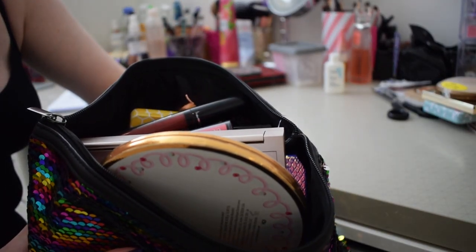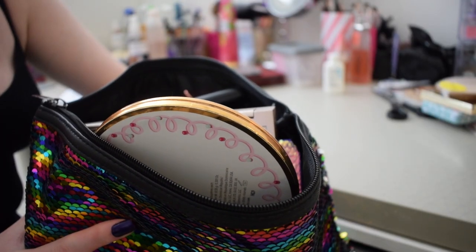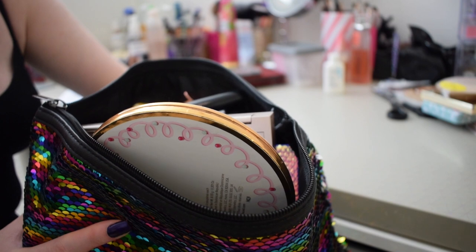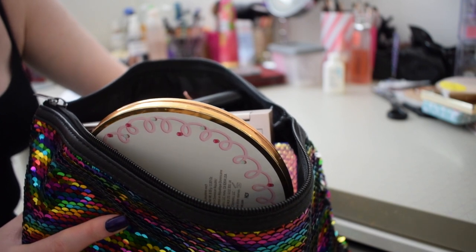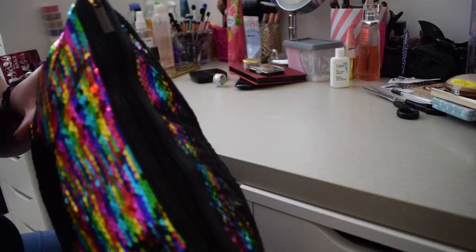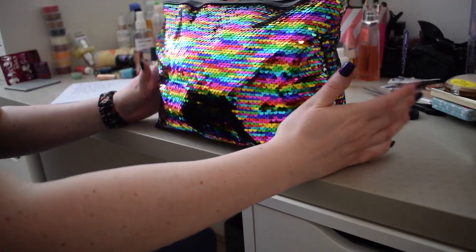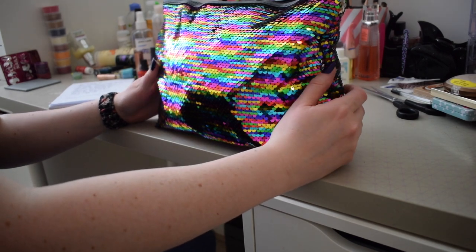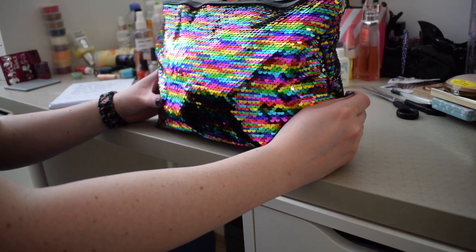Actually, I am going to put in the Maybelline Color Sensational lipstick in 220 Sugar Plum - I love this shade. This is how full my bag is now, so I need to do some rearranging. If I need to take a palette out I will, but I'm going to try to close it without removing anything. I managed to get it closed without taking anything out, so that's everything for this makeup basket.